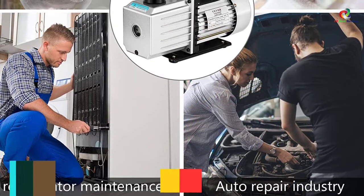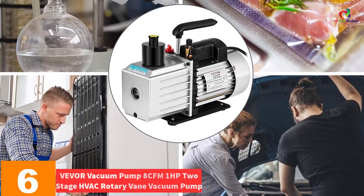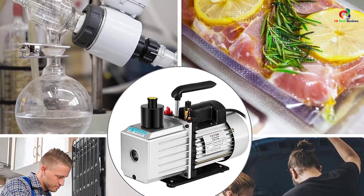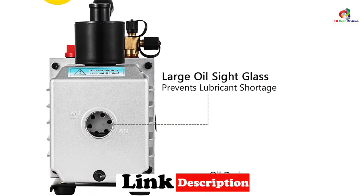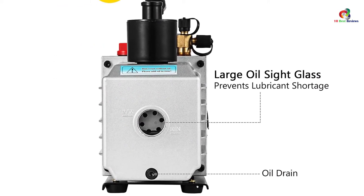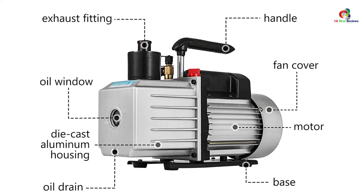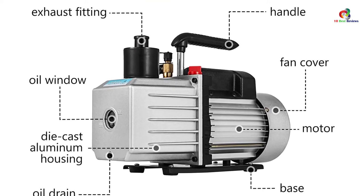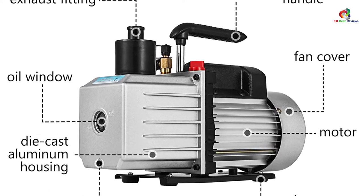At number 6, we have the VIVO 8 CFM 1 HP 2-Stage HVAC Rotary Vane Vacuum Pump. Most pumps that rely on oil to operate are prone to oil spilling, but this is not the case here. Its design prevents oil from flowing back to the tubes and containers. The unit is also optimized for many applications — it can vacuum freeze, repair automobiles, vacuum package, and handle various vacuum evacuation undertakings. All these features are enclosed in a durable cast aluminum housing, and starting it up is not a difficult feat.